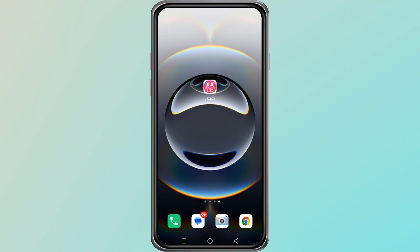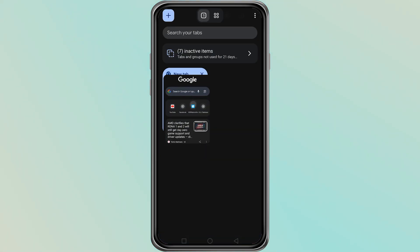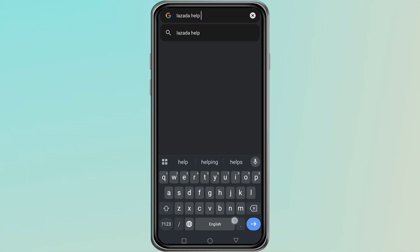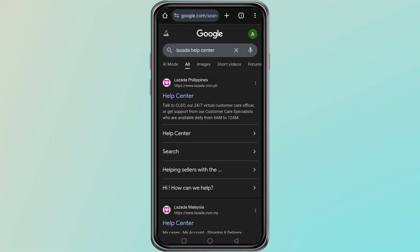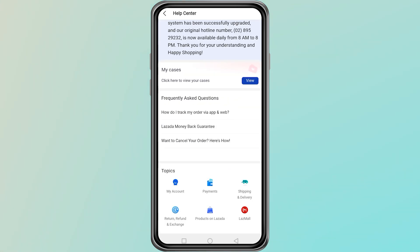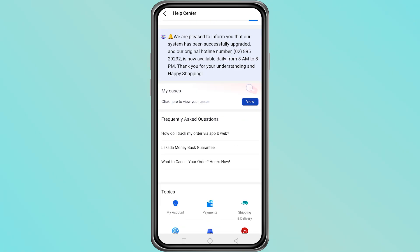The first method is to contact Lazada's customer support. To do this, open Google Chrome and search for Lazada Help Center. You can also do this on your phone using the app. Once you are on the Help Center page, look for the option that says Contact Us or Live Chat. Use this option and explain your issue clearly.